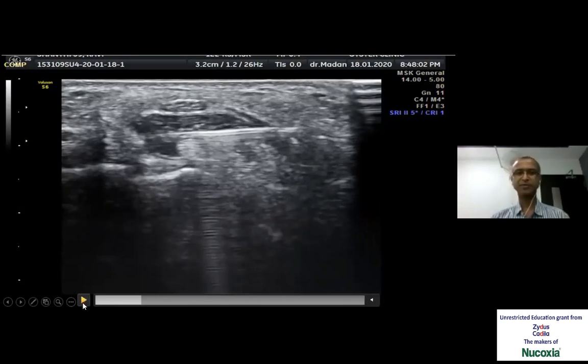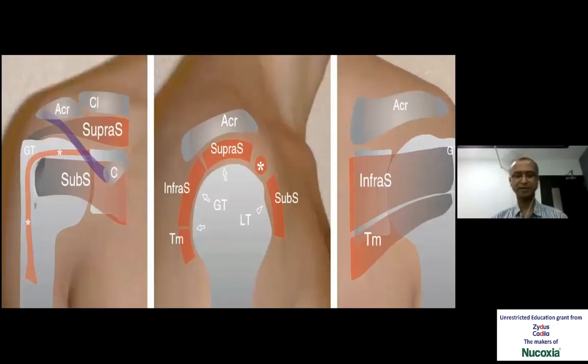Being orthopedic surgeons, we are well versed with the anatomy of the tissues — we are dealing with it daily. Shoulder is a joint which is easily accessible. The anterior view, lateral view, and the posterior view of the shoulder with the necessary muscles and tendons are to be kept in mind while planning any procedure. The long head of biceps is an important structure which would act as a guide both in arthroscopy and in guided procedures.